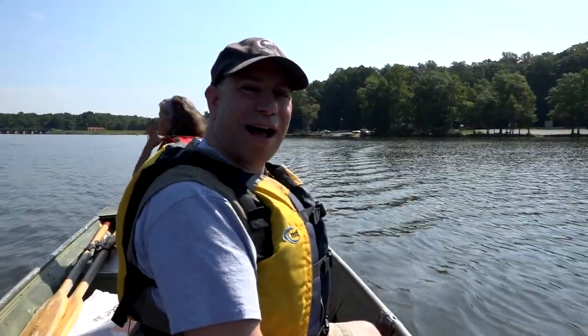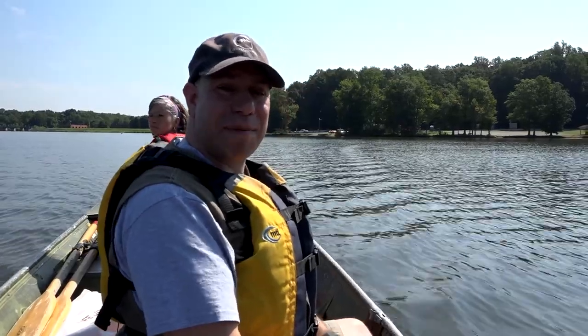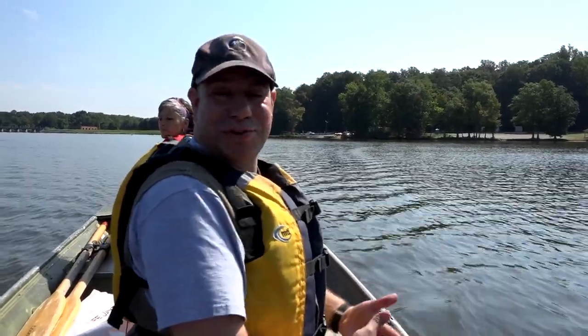Captain Crystal has us on the water out on beautiful Lake Brant today. We're going to do a little traveling around, check out some coves, some of the different areas around the lake to see if we can find some cool wildlife — maybe some fun turtles, maybe some birds. Who knows what we'll see.